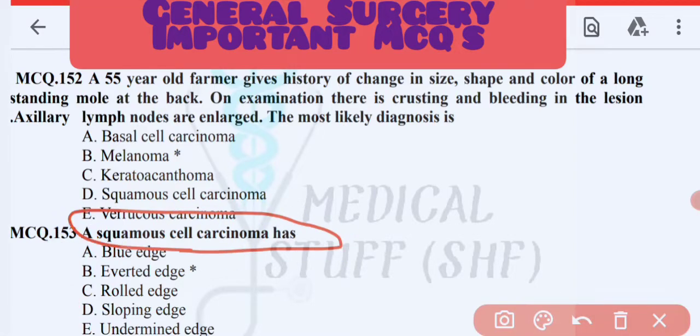An important MCQ point: squamous cell carcinoma has an everted edge. This is an important scenario-based question.